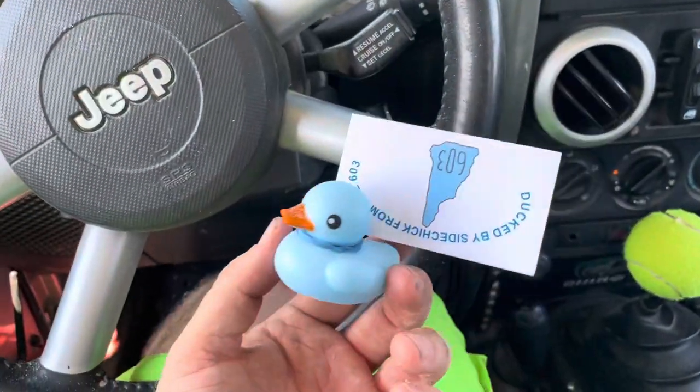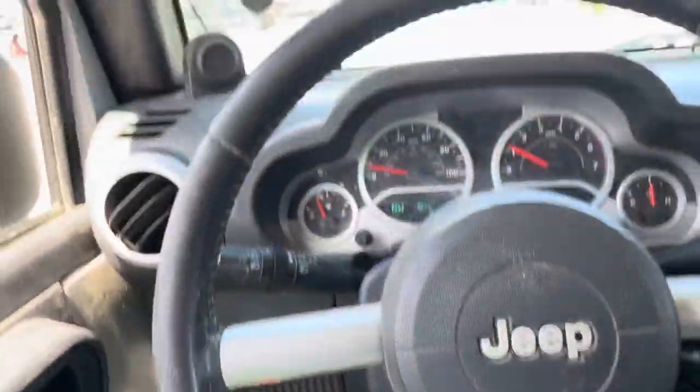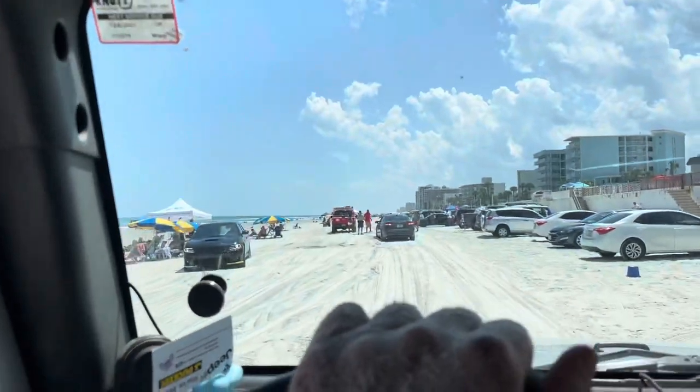A guy just stopped me and gave me a duck — this is my first duck. I took the no-duck sticker off my Jeep. You know what, I joined the dark side — if it makes people happy, I'm about it. I kind of fought it at first and thought it was comical to have the no-duck sticker, but I took it off and then boom, two days later I get a duck. I think I might make a video one day where I go out and duck like a hundred Jeeps — maybe me and my daughter. I think she would get a kick out of that.